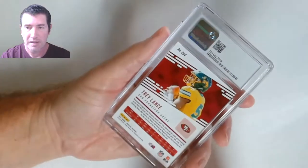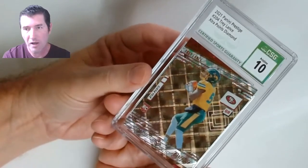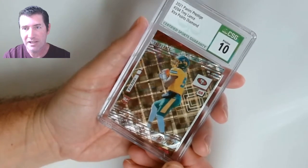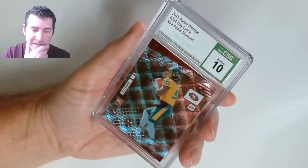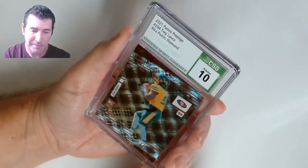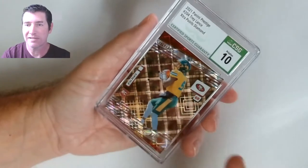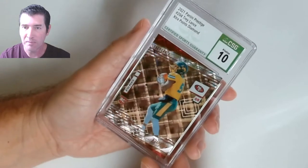This is like a Prestige — another 10! Oh my goodness! Panini Prestige, 10 for Trey Lance, Extra Points Diamond. I remember sending this one in. Sometimes I'll get multiples and I'll just pick one to send in. This one was dumb luck.